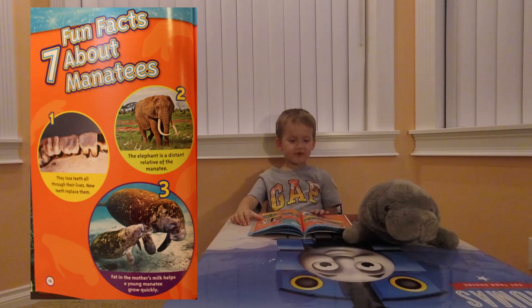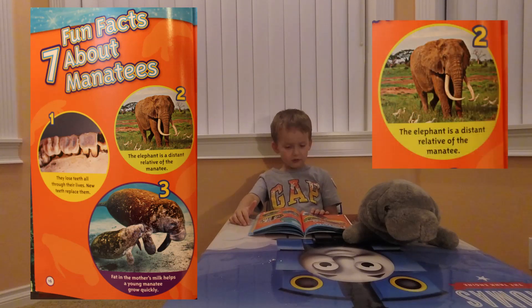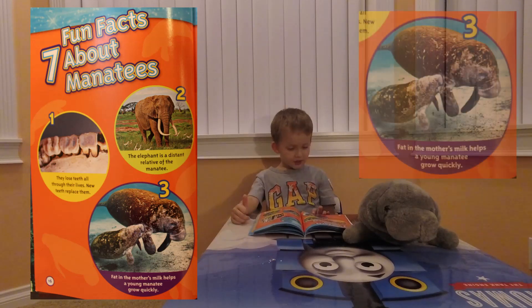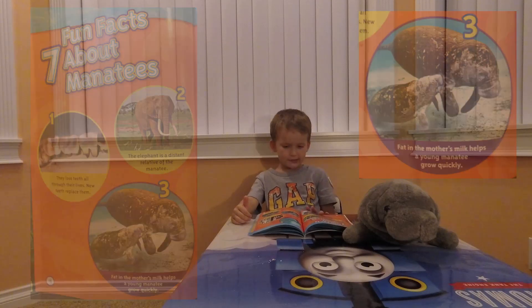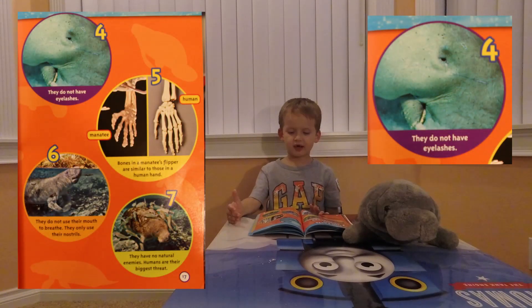Seven fun facts about manatees. One: they lose teeth all through their lives and new teeth replace them. Two: the elephant is a distant relative of the manatee. Three: a mother's milk helps a young manatee grow quickly. Four: they do not have eyelashes.